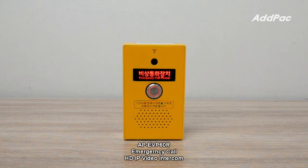Based on a RISC and video processor, AFI EVP60R is integrated with an Acoustic Echo Canceler, which supports a built-in microphone and two-way full duplex communication. AFI EVP60R supports RTSP protocol for CCTV applications, as well as SIP and RTP protocol.